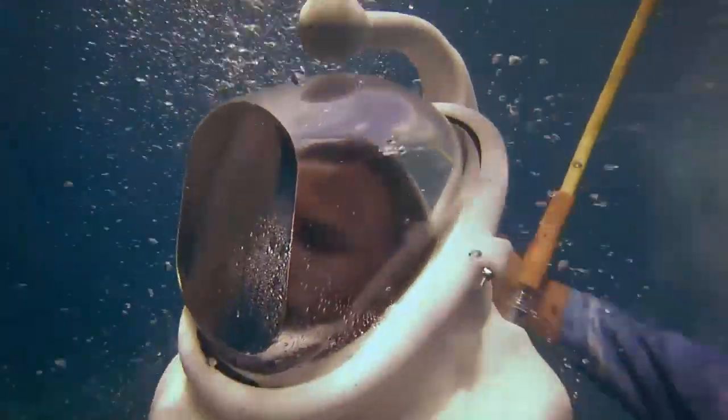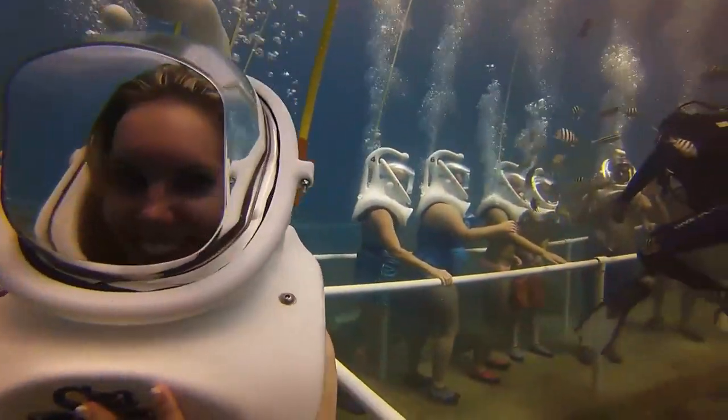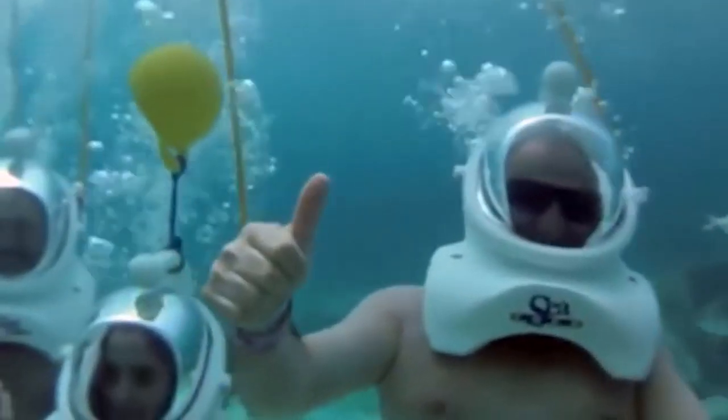Guests will get that firsthand experience without even knowing how to swim. 'Sea Trek is a really fun experience. You put on the helmet and you literally walk across the ocean floor. It includes an encounter with nurse sharks, stingrays, and all kinds of marine life.'